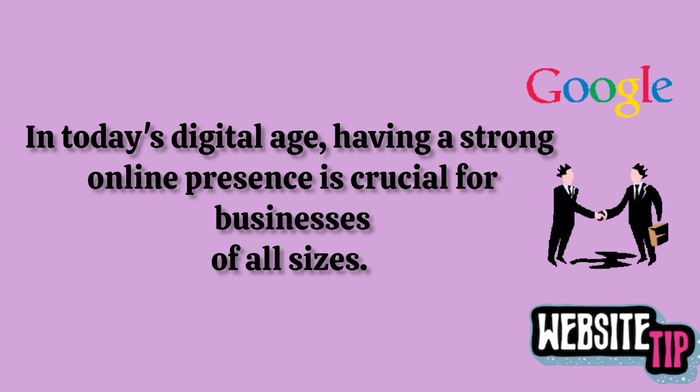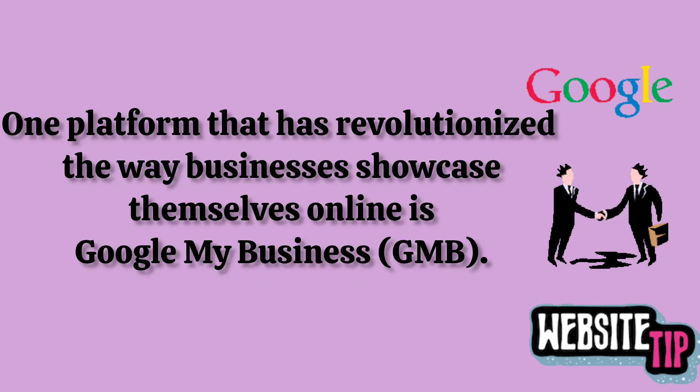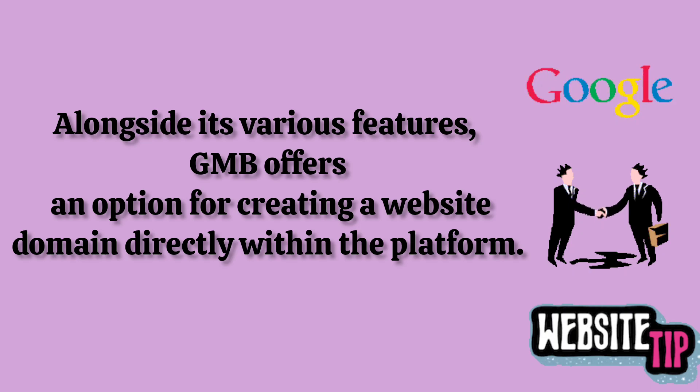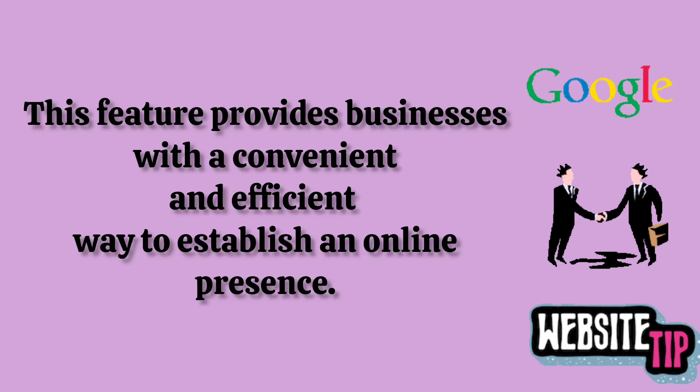In today's digital age, having a strong online presence is crucial for businesses of all sizes. One platform that has revolutionized the way businesses showcase themselves online is Google My Business. Alongside its various features, GMB offers an option for creating a website domain directly within the platform.